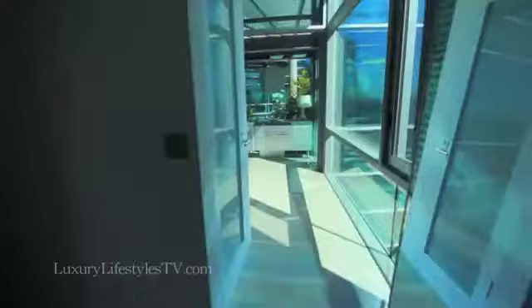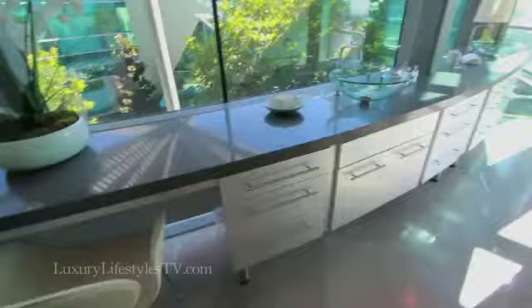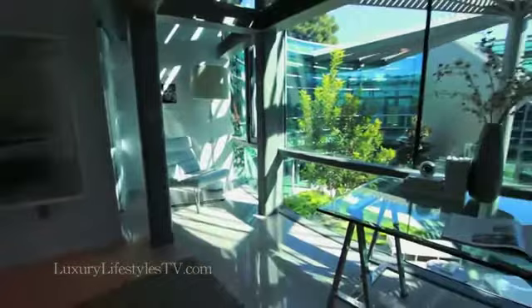And you have the master bath on the left. So we've seen the master bedroom. You've seen the office downstairs. There are basically four bedrooms, including the master. This is one of the guest rooms. All of the bedrooms, of course, have their own baths. So we've got four guest rooms on this level.